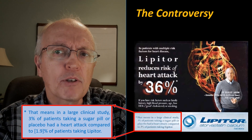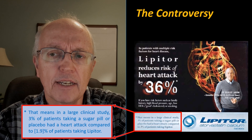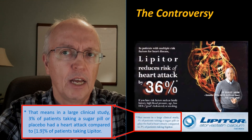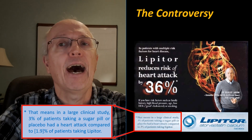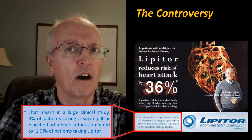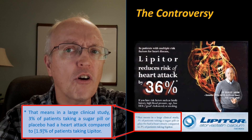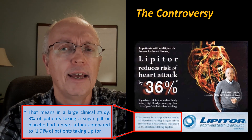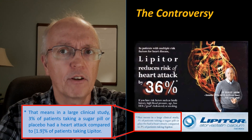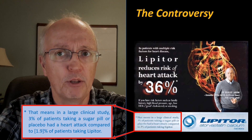The absolute risk reduction people look at that and say, wait a minute — if you reduced it from 3% down to 1.9%, that's only a 1.1% reduction. But the pharmaceutical people say, yeah, but 1.1% is 36% of 3%. That's called the relative risk reduction, or as I like to call it, the marketing risk reduction. And the 1.1% figure is the absolute risk reduction. That is the crux of the argument between the two sides.